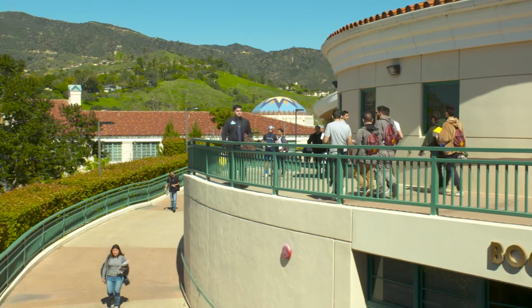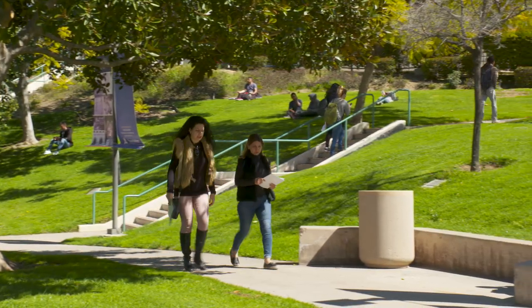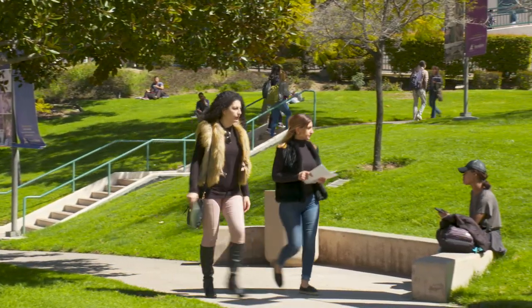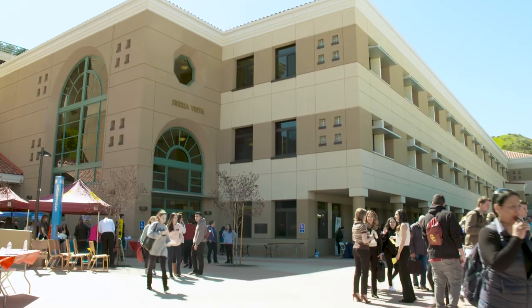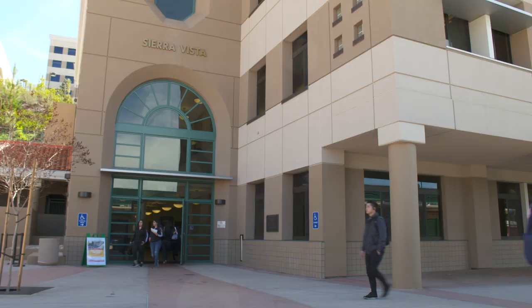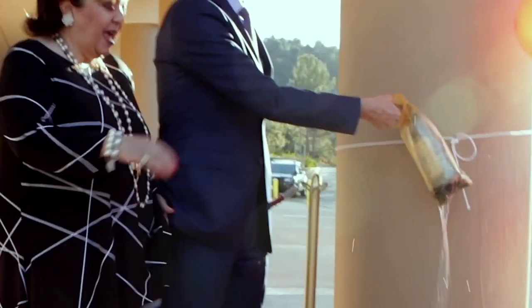Take a walk over our bridges, across our plazas, and through our buildings and you'll see why. Today we're showing you an example by visiting GCC's newest building, Sierra Vista, which we opened in early 2018 via a symbolic launching ceremony.